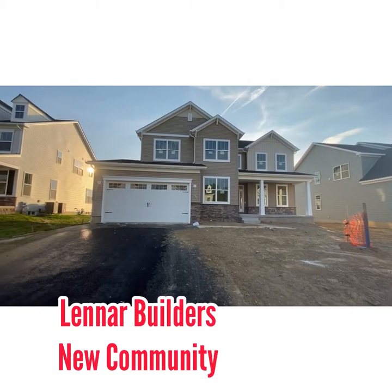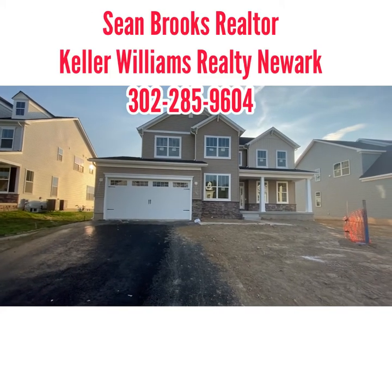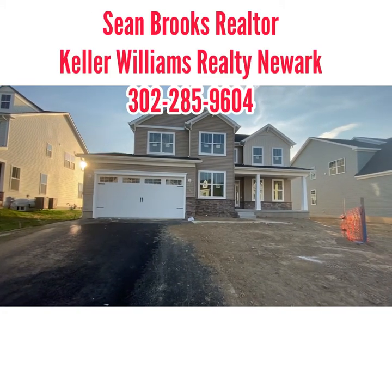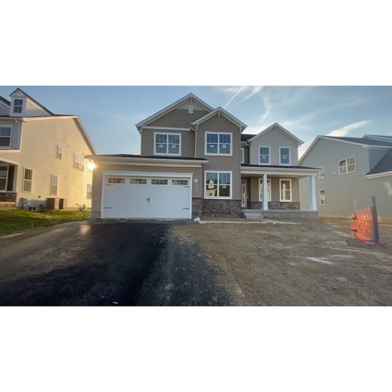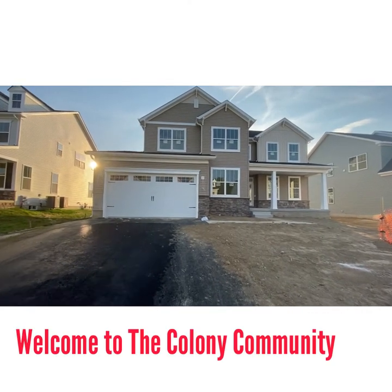Welcome to Bayer, Delaware with Realtor Sean Brooks from Keller Williams Realty. Today we're out in Bayer looking at some new construction by the builder Lanier Builders. Let's take a look at this property.